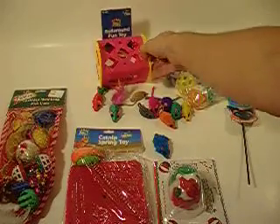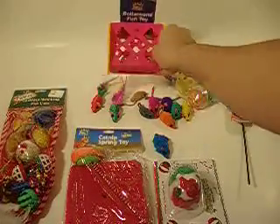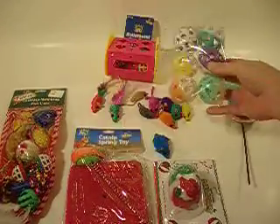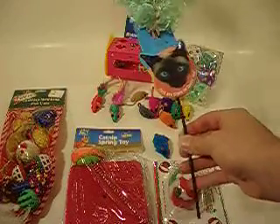The pack also includes a rolling toy that has jingle balls inside, a pack of six jingle balls, and a cat pull toy that extends to 70 inches.